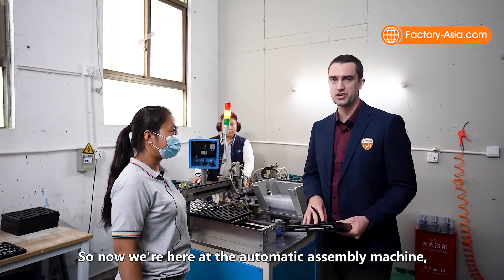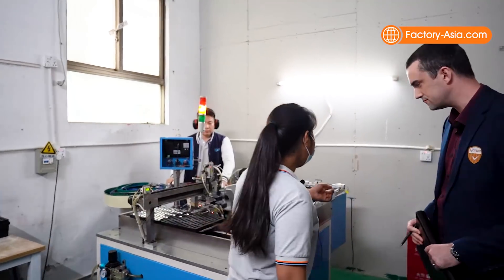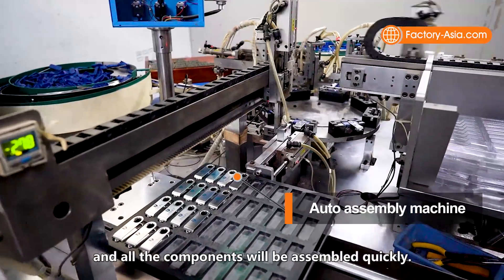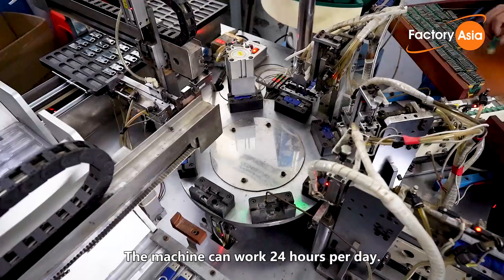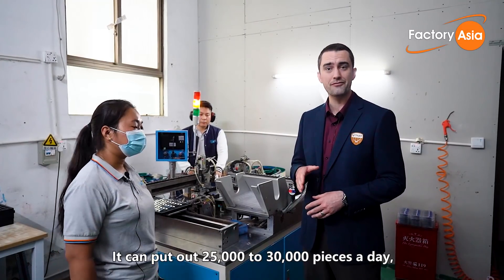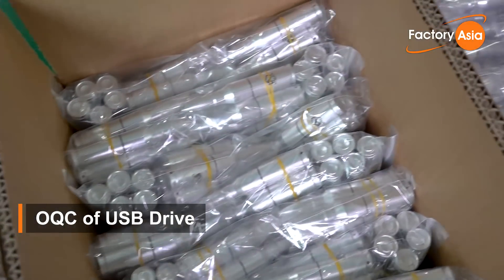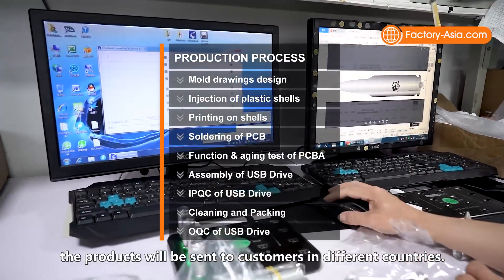Now we're here at the automatic assembly machine. Ms. Zhang explains: First, the air spray gun will clear the holders, and the conveyors of the machine will transfer the lower shell, PCBA, upper shell, and metal cover in succession, and all the components will be assembled quickly. Finally, the ready USB drive will be put in the package in order. The machine can work 24 hours per day. It can put out 25,000 to 30,000 pieces a day, replacing about five to six highly skilled workers. After the products are packed, the factory will conduct the outgoing quality control process. Quality controllers will select products randomly and perform an inspection according to AQL. After the inspection, the products will be sent to customers in different countries.